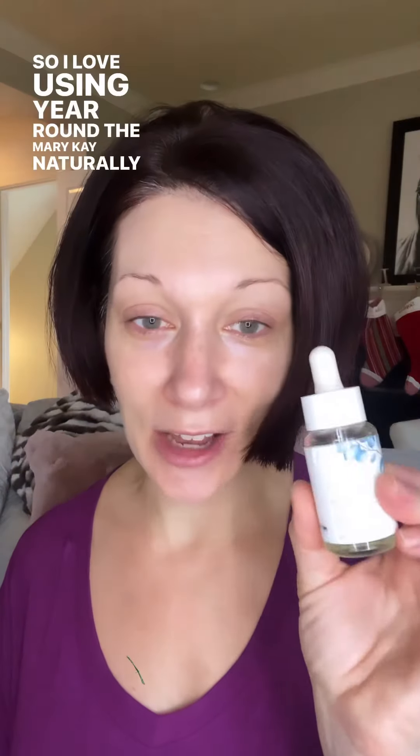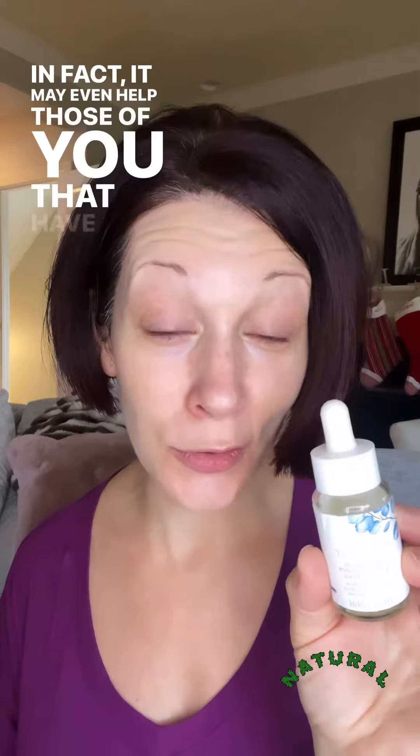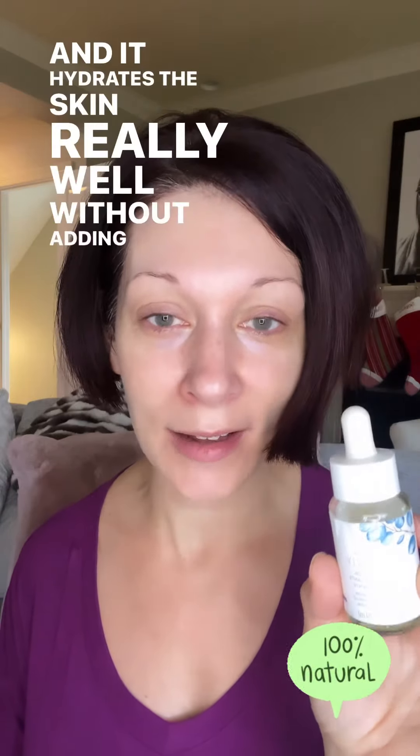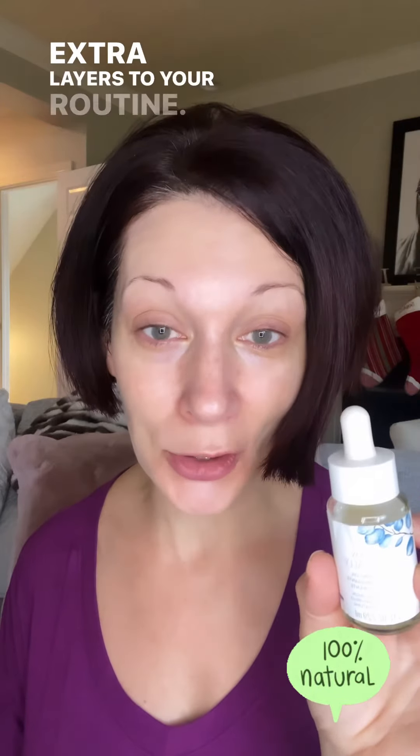This time of year I get a lot of questions about skin feeling dry and how to juggle that without adding a ton of extra product and steps to the routine. I love using year-round the Mary Kay Naturally Face Oil. This is a certified 100% natural skin product and it is lightweight on the skin. It will not make you feel oily if you have oily skin — in fact, it may even help those of you with oily skin feel less oily, and it hydrates the skin really well without adding a lot of extra layers to your routine.